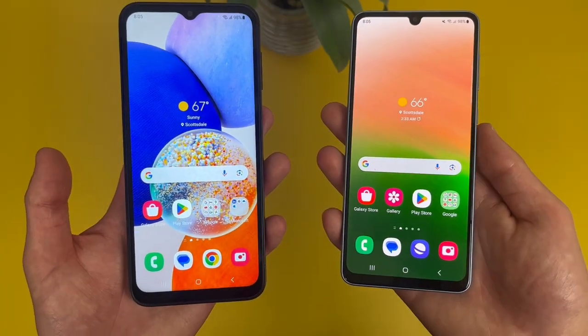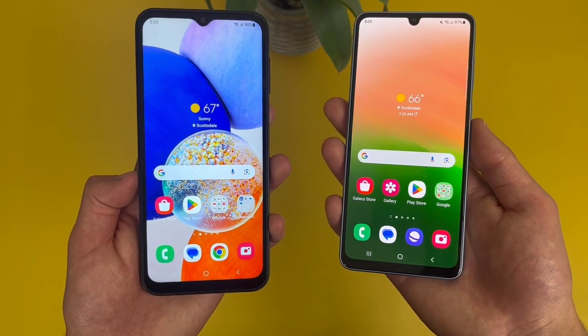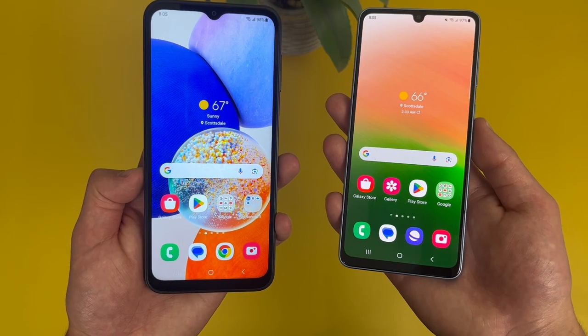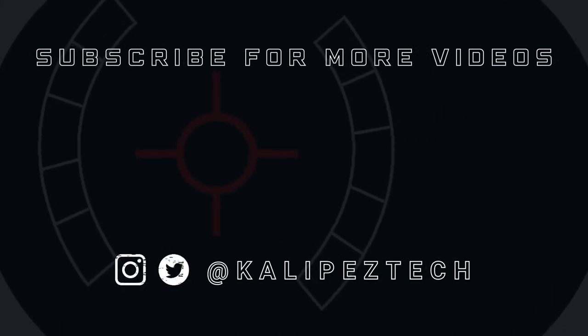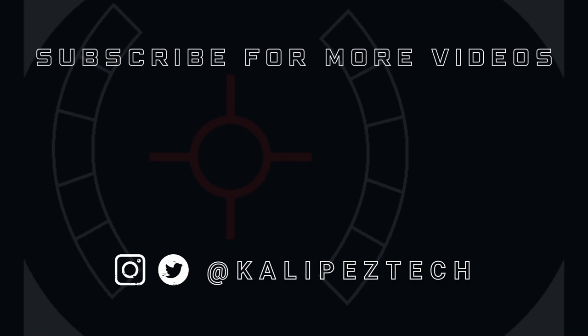If you want to learn more about either phone individually, check out the description where I'm linking to several other videos about them, as well as some information about pricing, availability, and some of my favorite smartphone accessories. If you enjoyed this video and found it useful, be sure to give it a thumbs up and hit that subscribe button. Don't forget to follow Kalipas Tech on Twitter and Instagram, and as always, I will see you in the next video.